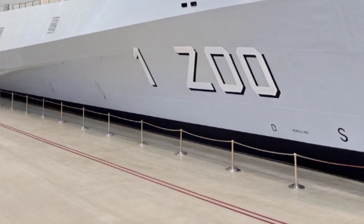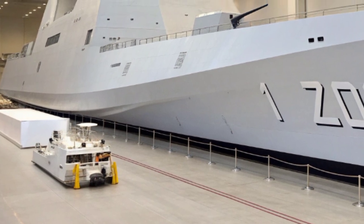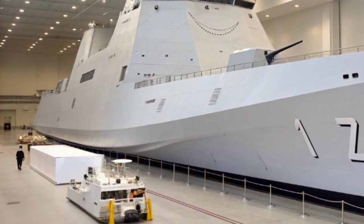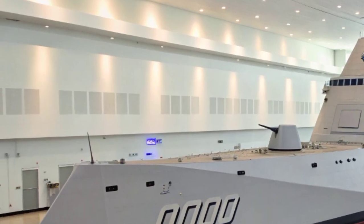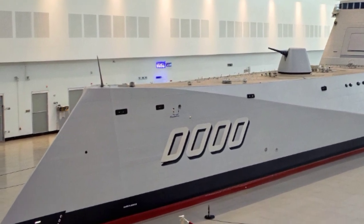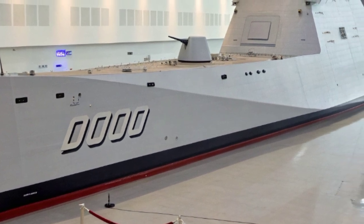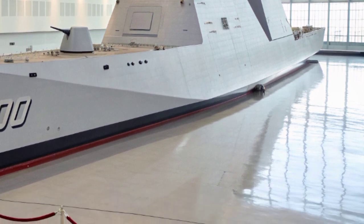The Zumwalt is not only a war machine, but also a marvel of crew efficiency and automation. Where older destroyers might carry well over 300 sailors, the Zumwalt operates effectively with fewer than 150, thanks to advanced computer systems, automation, and streamlined operations. This reduction in crew size not only lowers operating costs, but also reflects a philosophy of minimizing human exposure to danger while maximizing technological support. Sailors on board work in high-tech control centers resembling the interiors of spacecraft, with digital touchscreens, integrated data systems, and advanced command interfaces, instead of relying on mechanical switches and traditional layouts.